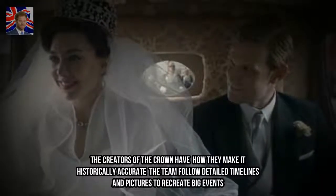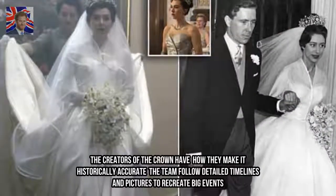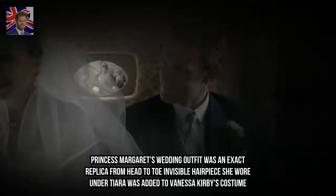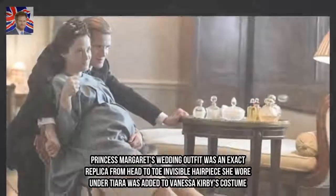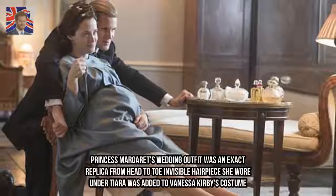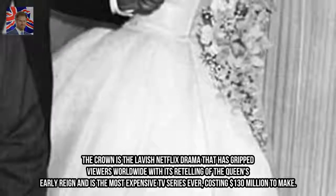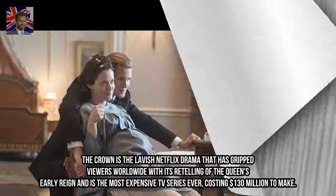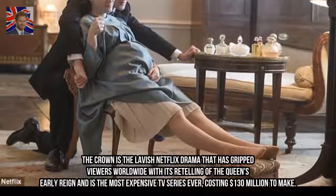The creators of The Crown have revealed how they make it historically accurate. The team follow detailed timelines and pictures to recreate big events. The Crown is the lavish Netflix drama that has gripped viewers worldwide with its retelling of the Queen's early reign, and is the most expensive TV series ever, costing $130 million to make.